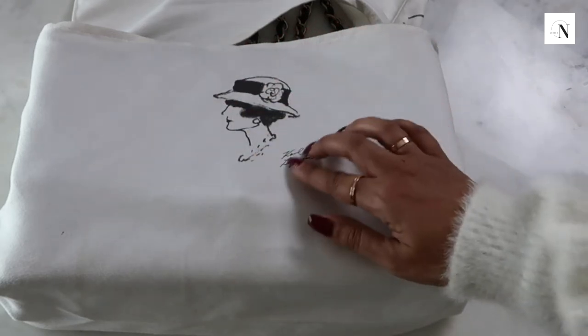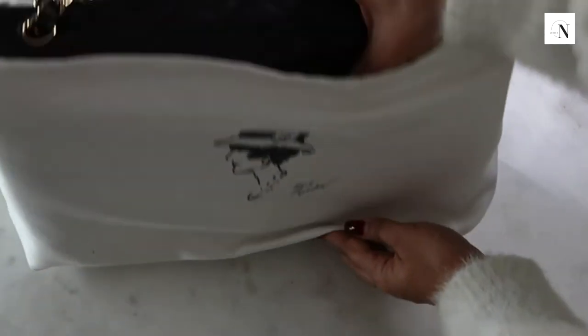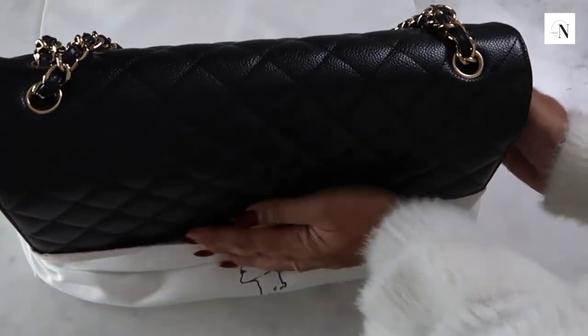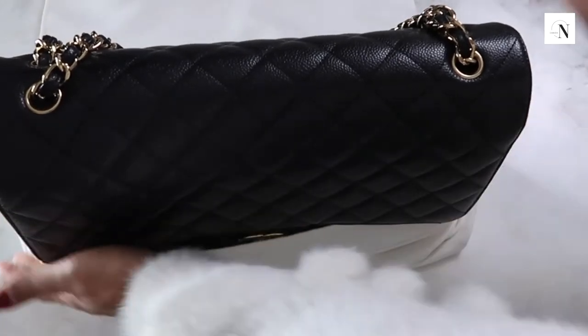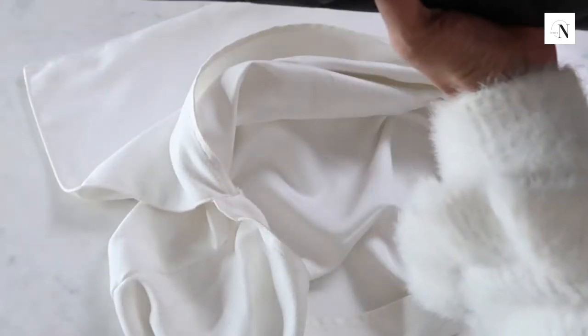I love the little Karl Lagerfeld signature on the side and the iconic picture here. Once you open the bag - I get excited every time I unpack this.